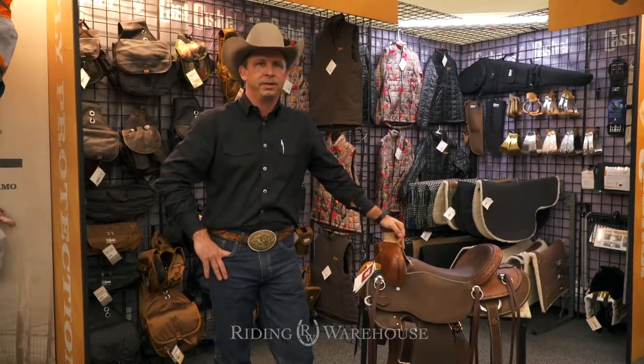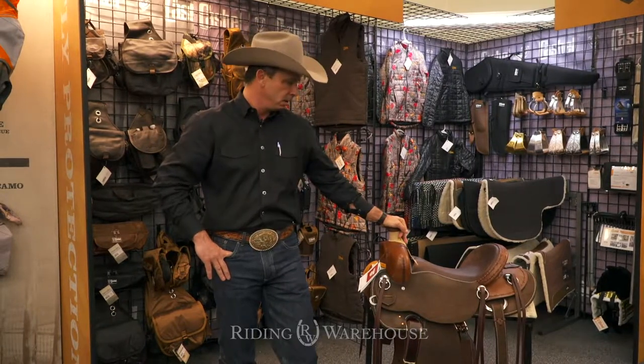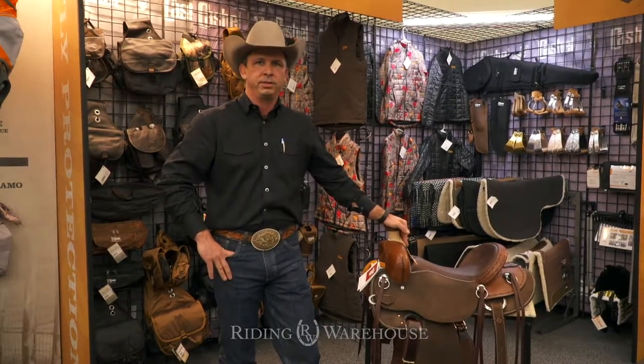Hello, this is Brad Vance with Cashel Company. We're here at the WESA Market 2019, sharing some new product with Riding Warehouse today. We're excited to introduce the Cashel Drover saddle.